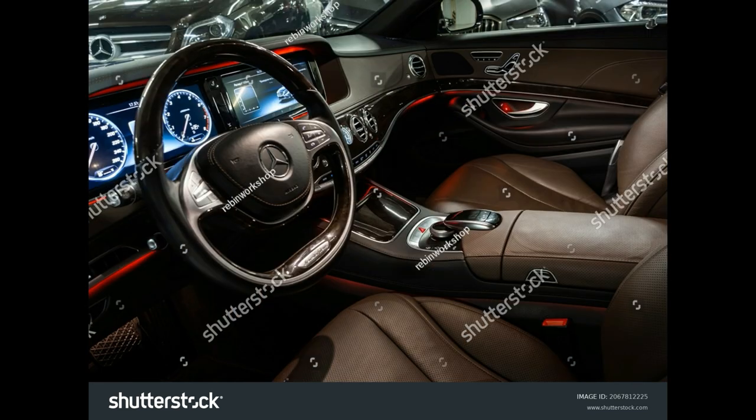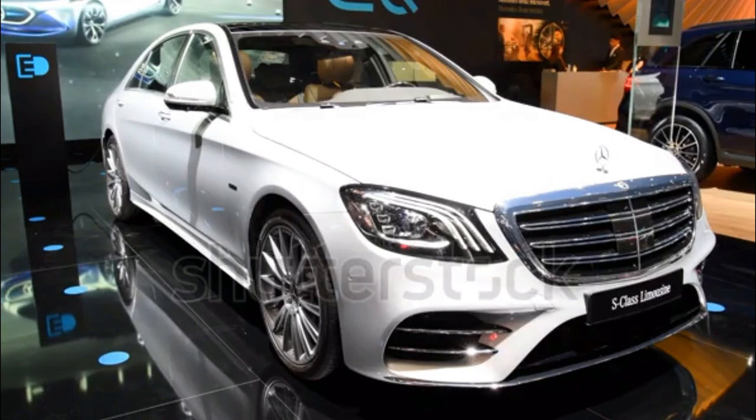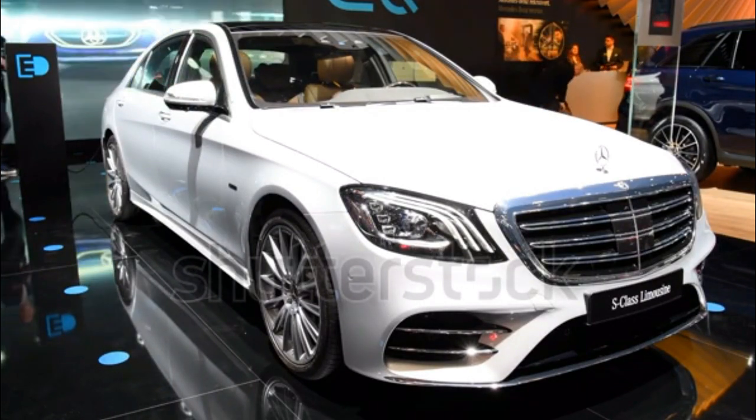Models: AMG S65 Sedan, S65 AMG Convertible, S65 AMG Coupe, and the Mercedes-Maybach S650 Cabriolet — a limited production of 300 models worldwide.